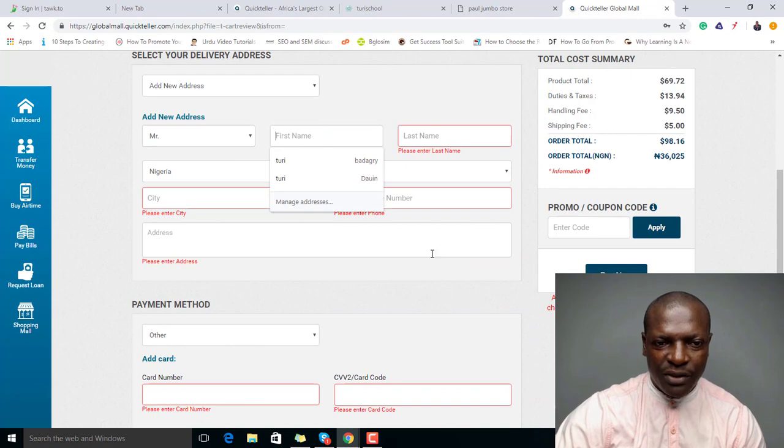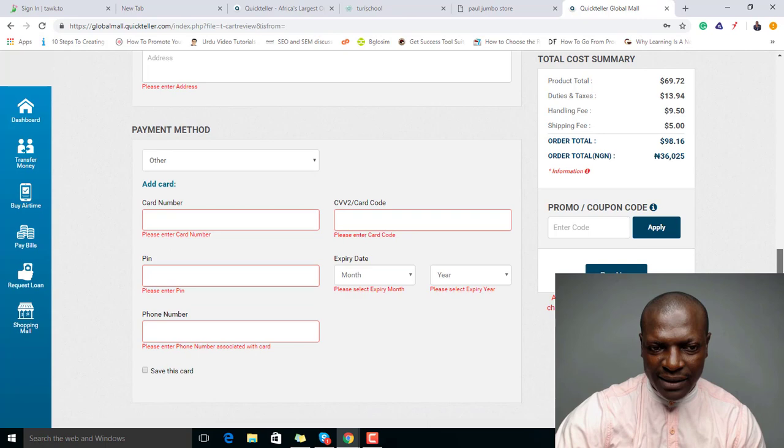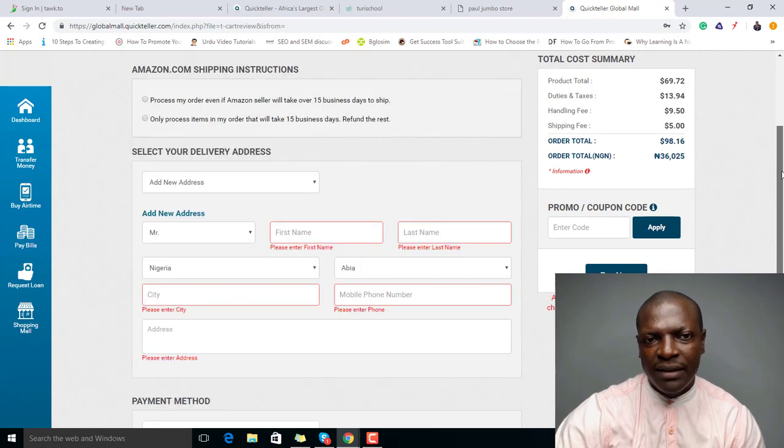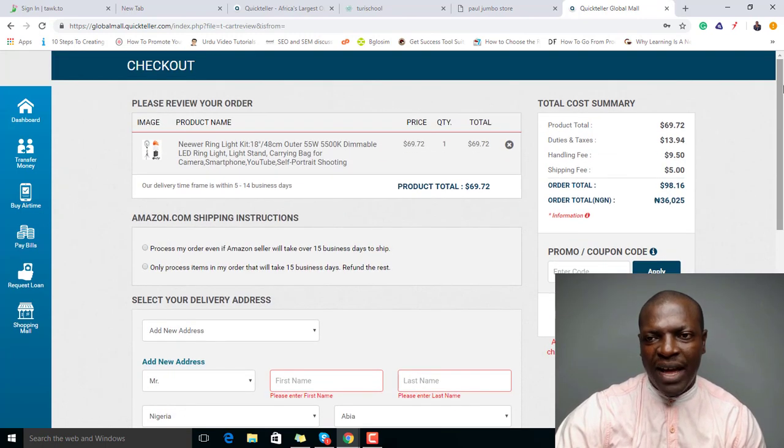You can now enter your address where you want the item shipped to, then put in your card details. In just a few minutes, you've made your payment. I personally use my Mastercard — GTBank and UBA — to buy products from Amazon.com this way. Once you click 'Pay Now,' they'll receive the order and ship it to you.